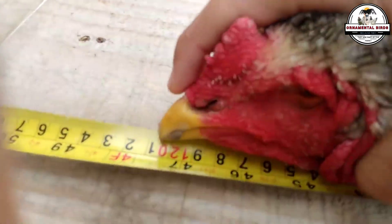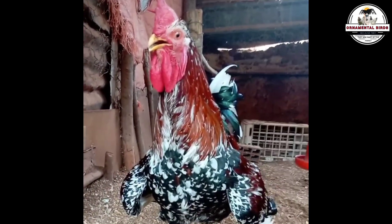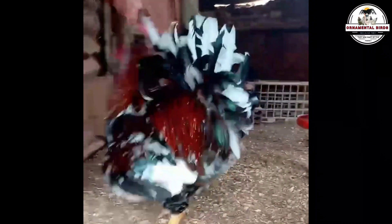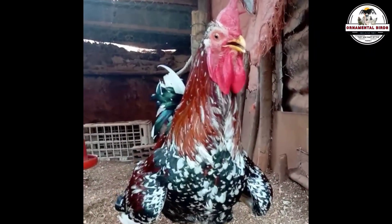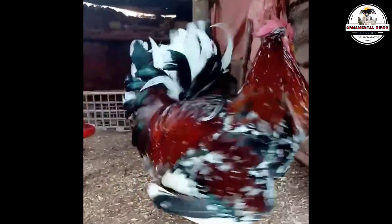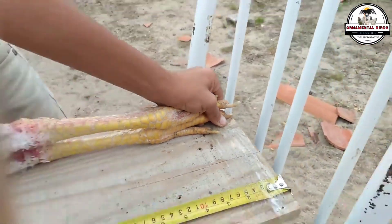But the adventure doesn't end there. From the Colombian lands, the Milflor Gigante emerges, a symphony of colors and a considerably sized body. Have you ever wondered what would happen by combining its hardiness and laying potential with the imposing mass of the Brazilian giant? Visualize chickens with a solid structure, adaptability to your environment, and perhaps eggs with shells of tones never before seen in your coops.